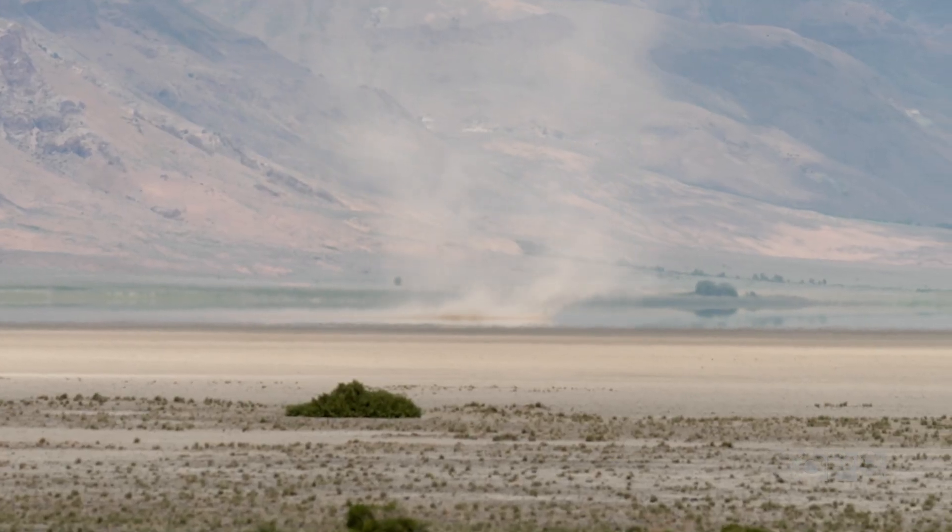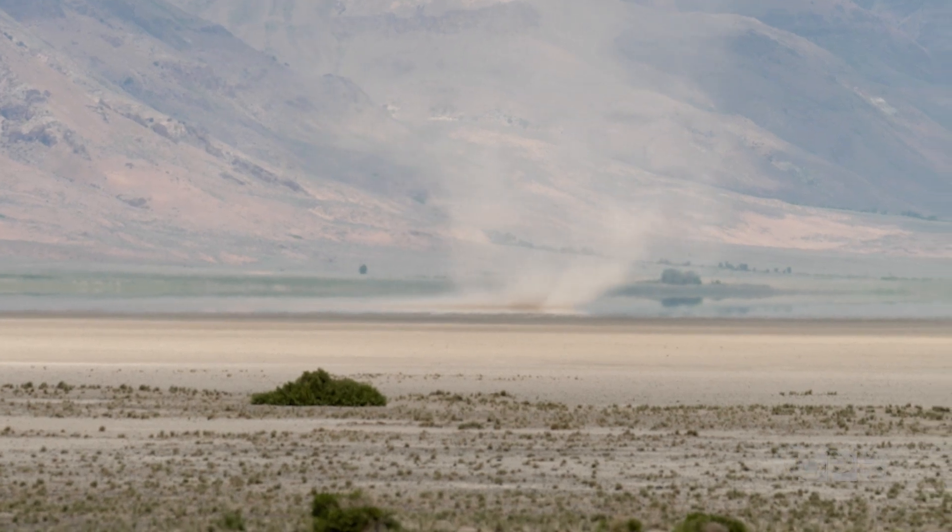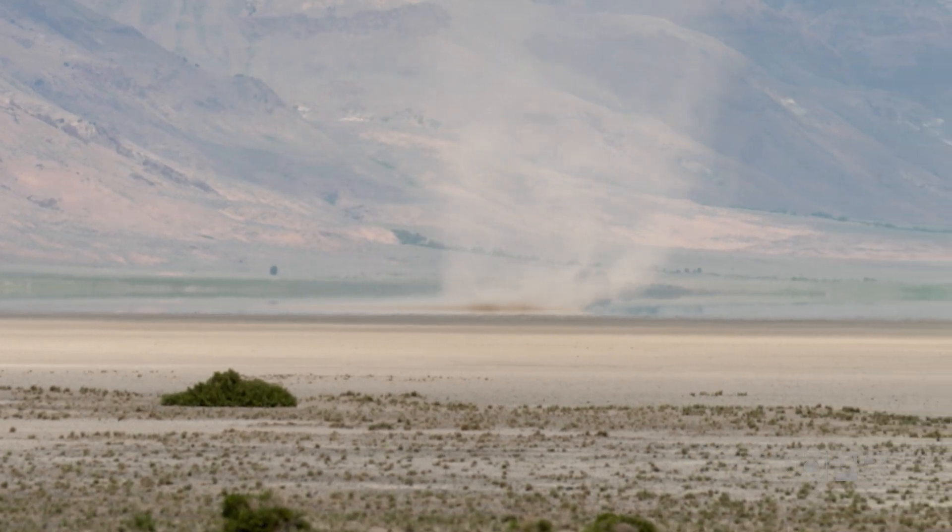Dust devils are mostly harmless — at least the small ones. They're not like tornadoes; they're much smaller in scale and the winds are much weaker. But you'll get grit in your eyes and your teeth — that kind of thing.